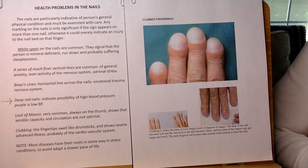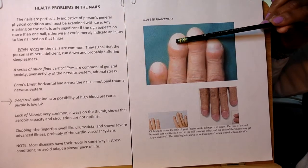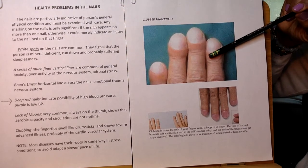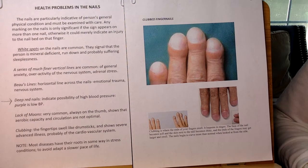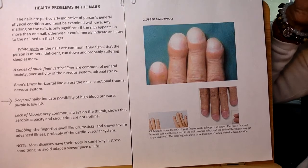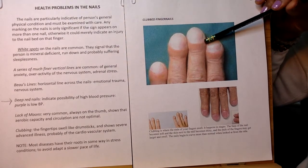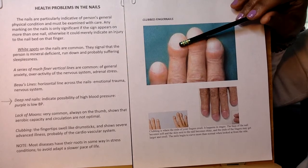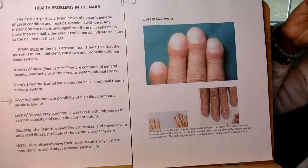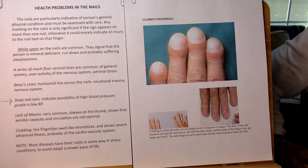This is our last one. This is a club thumb, and I'm showing you several examples. A close-up may look like this — this is a strong case. The fingertips, right in here, swell like drumsticks and show severe advanced illness. This one is pretty severe because the color has changed — this is not the normal color of the nails. It's probably a cardiovascular issue, something not going well with the cardiovascular system. So that's important — be sure to check that out.